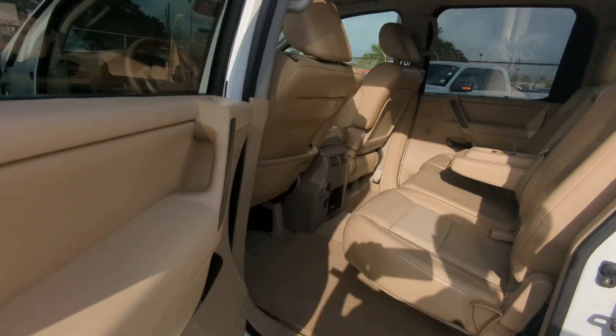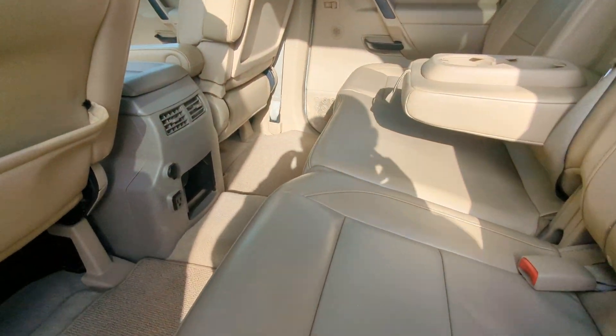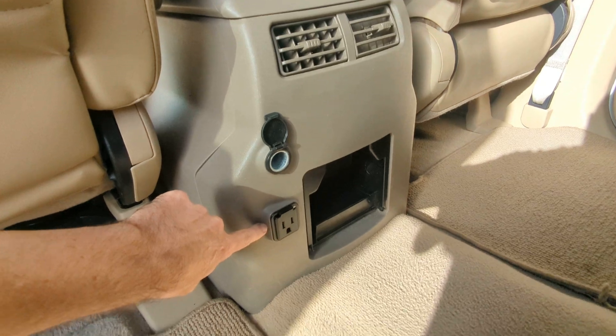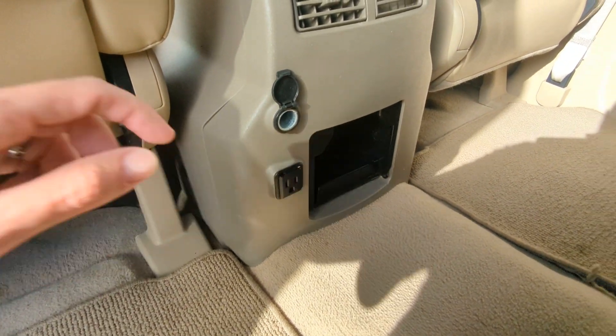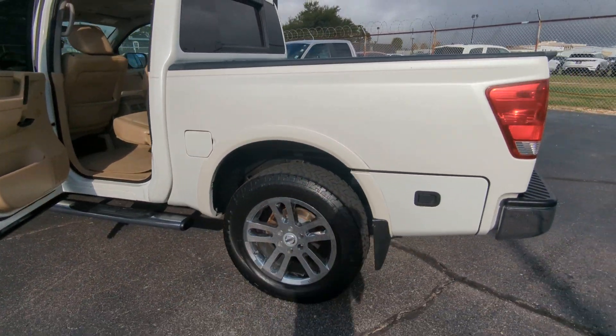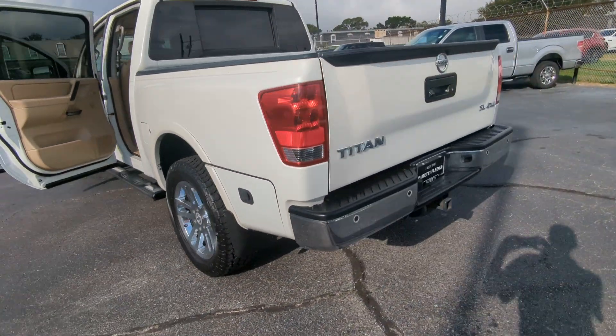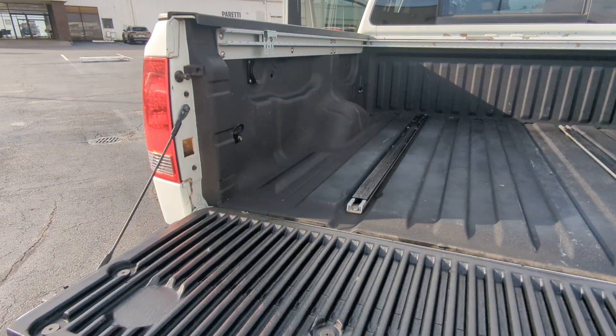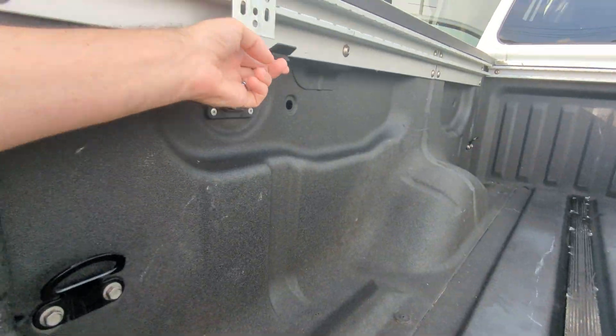Coming around to the rear, you're also going to have a 12-volt power point plus your 110 home inverter. There is a second plug towards the back cargo area and it does have a capacity of 400 watts — there's your other outlet.